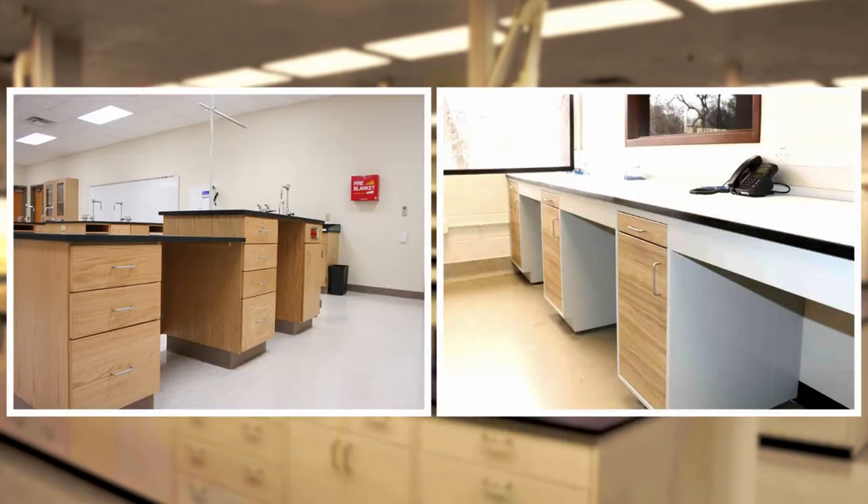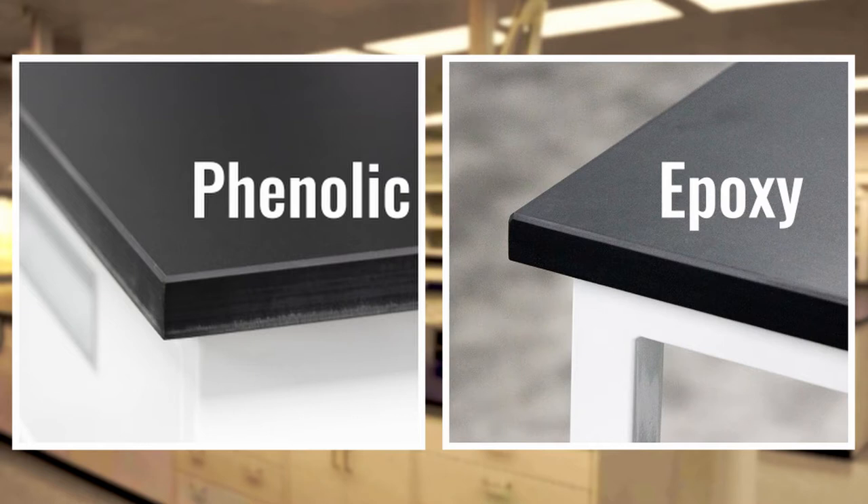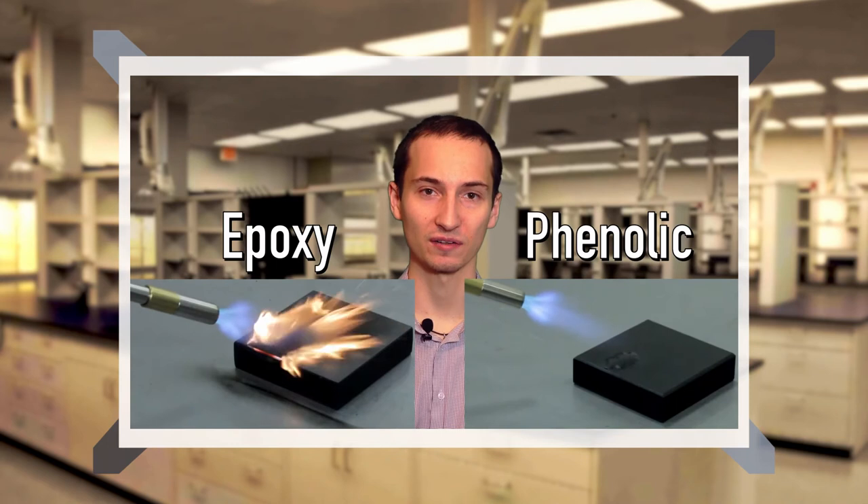Let's start with durability. If you work in a wet lab in a research institute or the pharmaceutical industry, typical lab tables are made of wood or laminate and may have different types of chemically and heat-resistant countertops, from phenolic to epoxy resins. We've recently made a video describing the differences between a few of them — check it out; the link is in the description below.